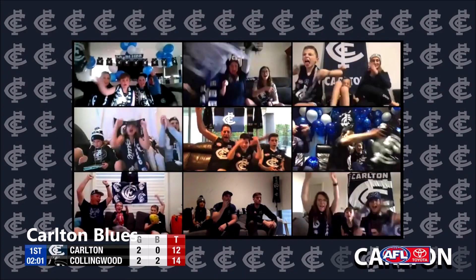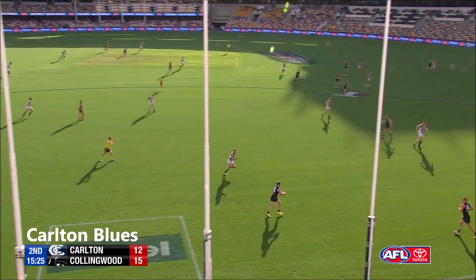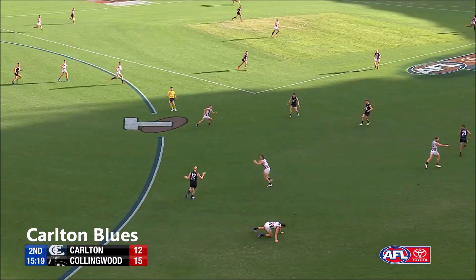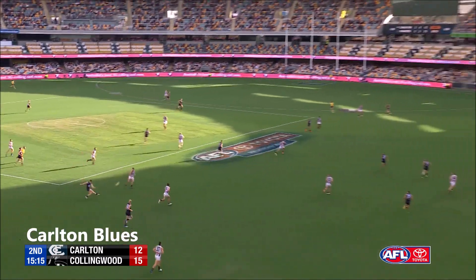Two goals from Carlton off repeat entries or turnovers. Have a big match. We were at that prelim final in 2018, weren't we? Yeah — when we thought he was going to change the football world. I'm not sure what's happened since, but a promising start for him today.